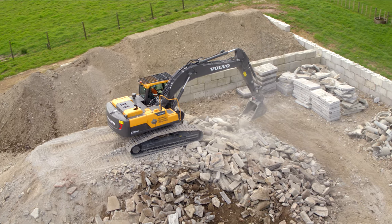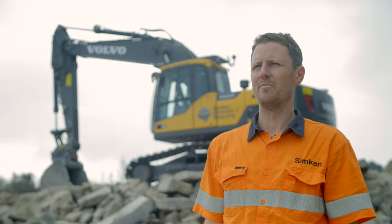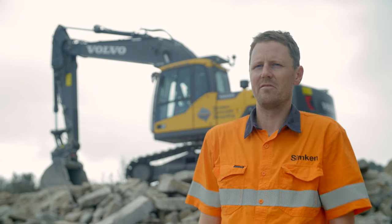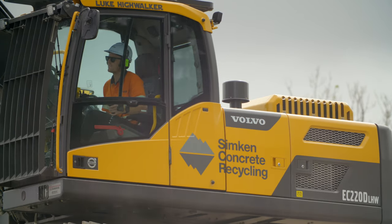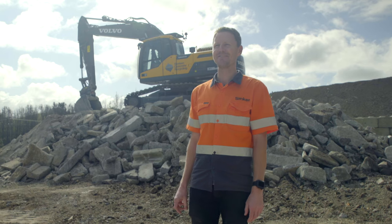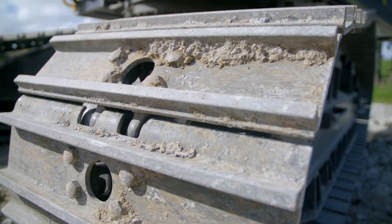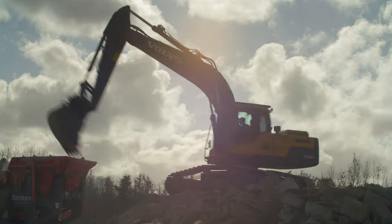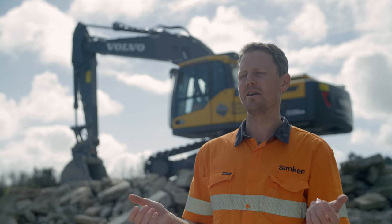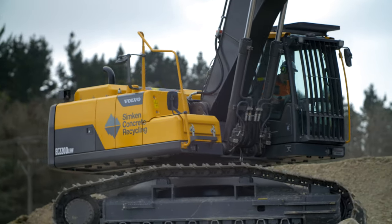The EC220 is exceptionally fuel efficient. Being a recycling company, we're keen to minimise our impact on the environment, and having a low fuel burn is critical to that as well. The heated seat is actually something I quite enjoy — it's like sitting in a luxury European car. And just the fuel saving things that Volvo provides on their excavators, such as their Eco Mode. A really big thing for me has been the soft touch controls — you aren't sort of feeling like you're left rowing a boat.